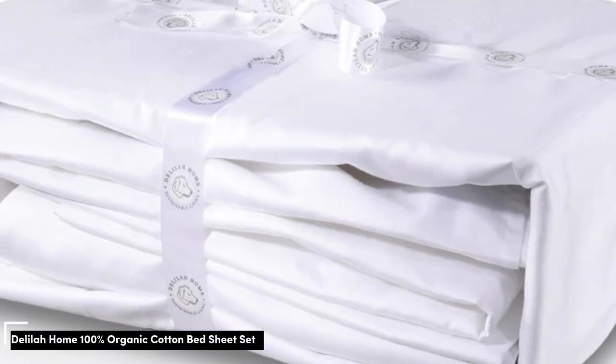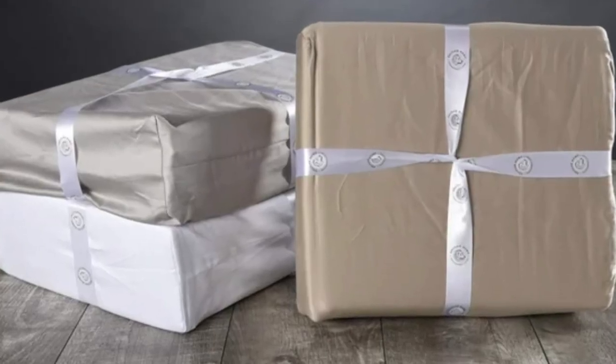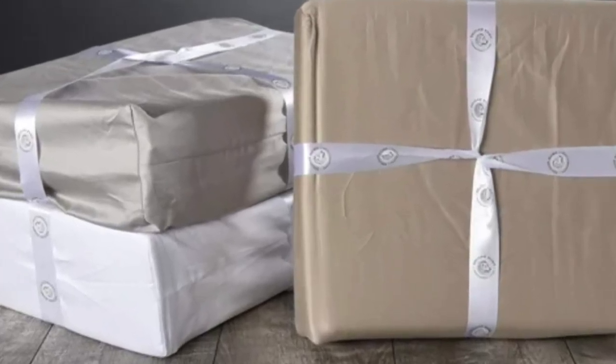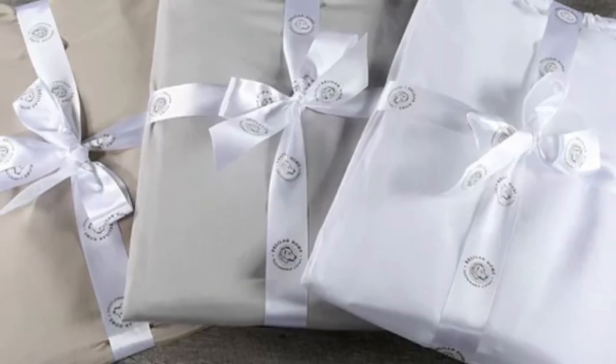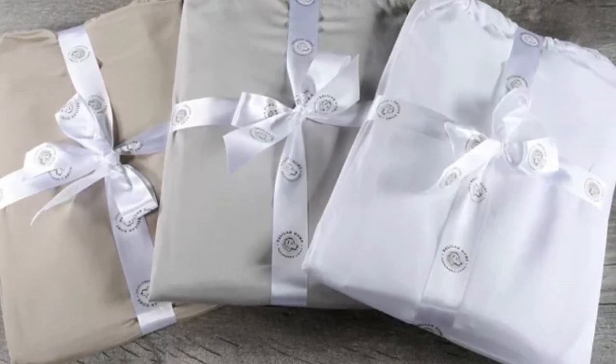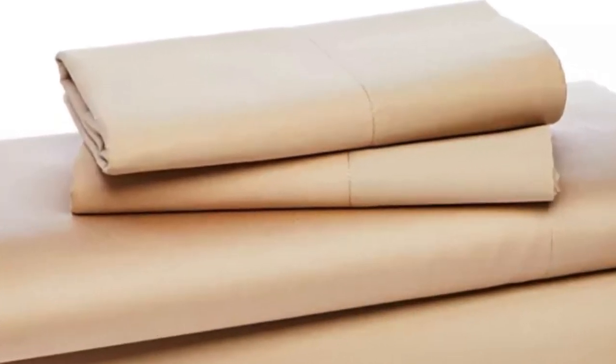Number 1. While you might expect true organic sheets to cost an arm and a leg, this top-performing set is GTA certified and costs less than $200. In our tests, these sheets stood out among other organic styles.